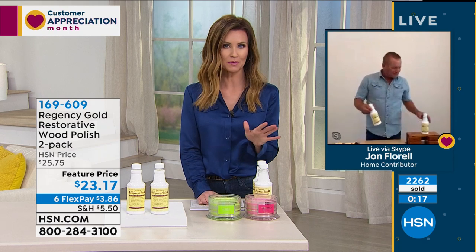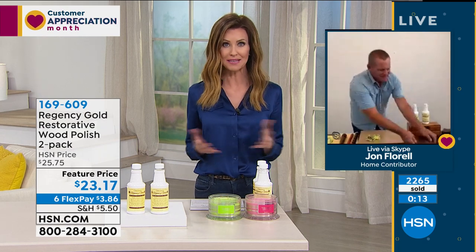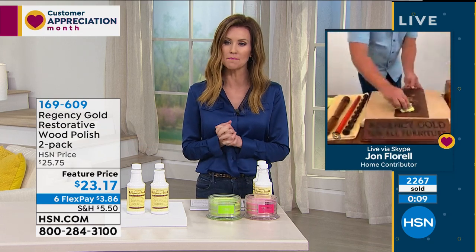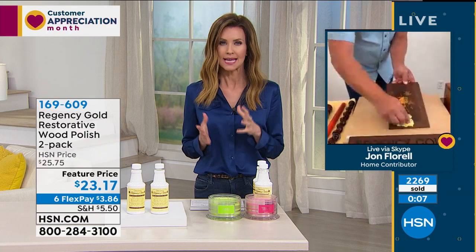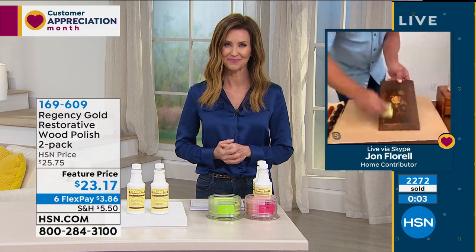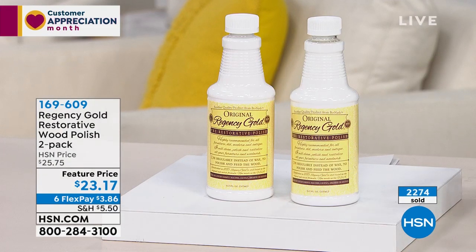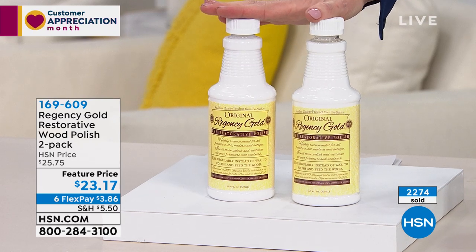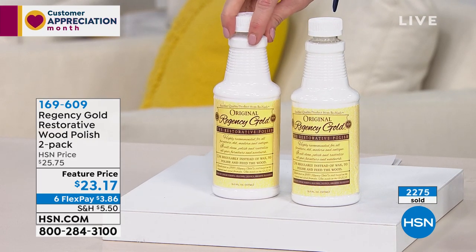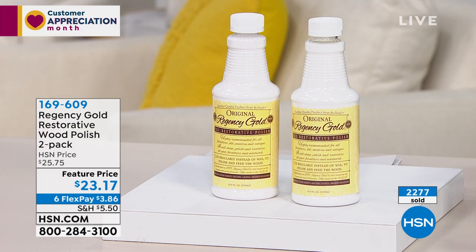It's really transformed so many people's wood — whether it's floors, antiques, or even just in your kitchen. John, thank you so much for showing us how amazingly that works and cleans and gives you that natural, polished look without any waxes. If you're on the phone to get your Regency Gold, you can stay there or go to hsn.com — $3.86 on any credit card or debit card. We'll send these right to you and you can start making your house look more beautiful.